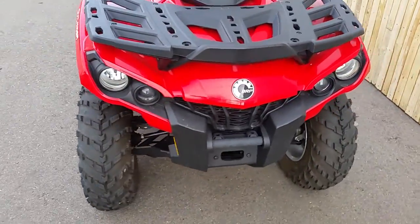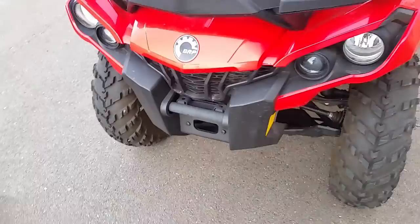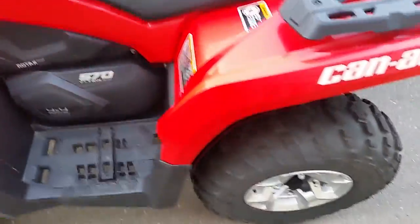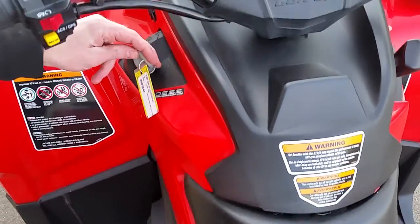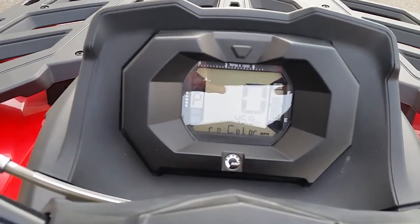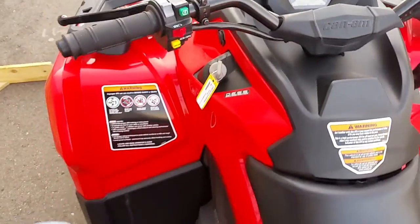This is a four-wheel drive unit. It is prepped for a winch. 45.9 miles on this guy. Fires right up.